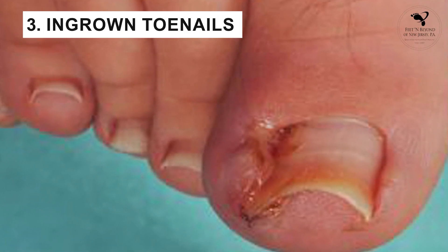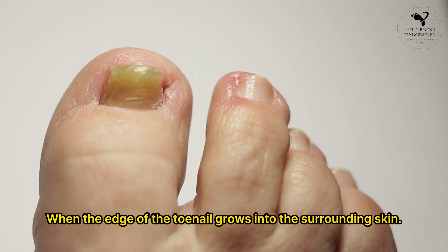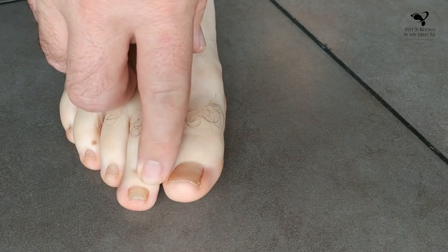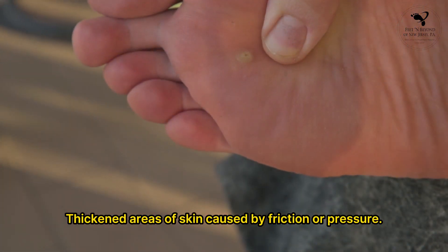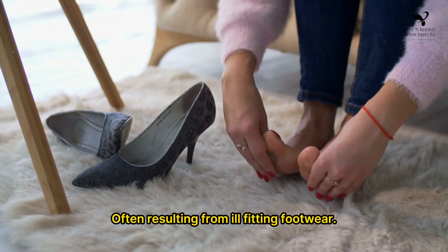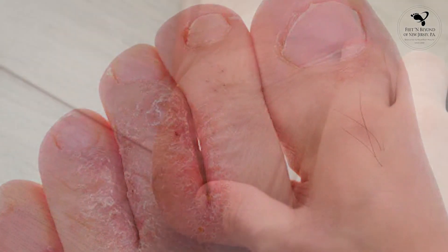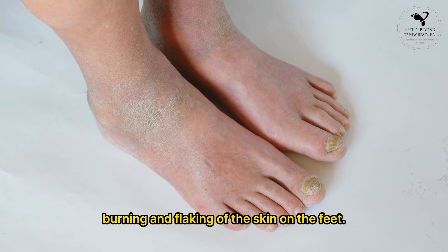3. Ingrown toenails — when the edge of the toenail grows into the surrounding skin, leading to pain, swelling, and infection. 4. Corns and calluses — thickened areas of skin caused by friction or pressure, often resulting from ill-fitting footwear. 5. Athlete's foot — a fungal infection that causes itching, burning, and flaking of the skin on the feet.